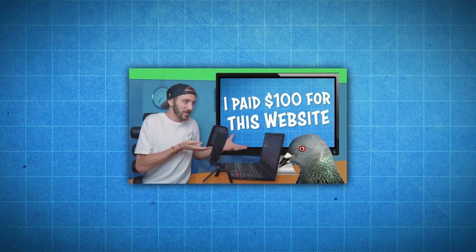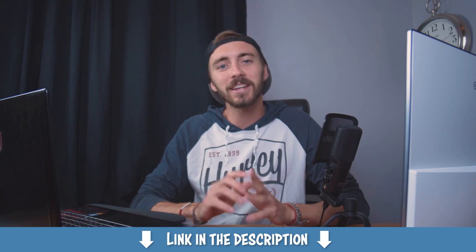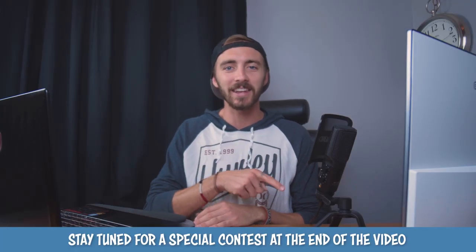Recently I made a video where I paid $100 or less for fully custom websites on Fiverr.com — link in the description in case you missed it. But that video made me want to have some more Fiverr fun, so I decided to pay $10 for just the weirdest website logos using Fiverr. And some of these are actually real businesses that you would never believe actually exist. Stay tuned for a special contest at the end of this video.